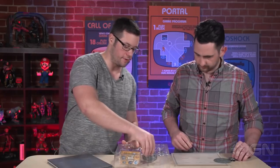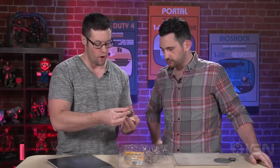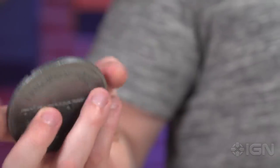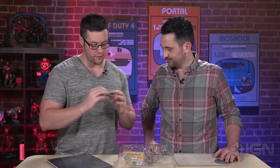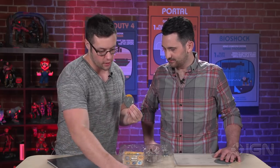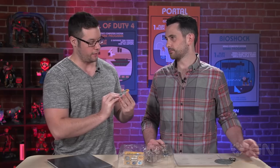Next is the Overwatch challenge coin, which says 'live with honor, die with glory.' Wow, that makes a really good sound when you flip it — flips really nicely. On the sheet it's called the Overwatch challenge coin. I talked with some folks actively playing Overwatch, and they didn't really seem to think anything of it. It kind of just looks like a nice piece of desk swag.